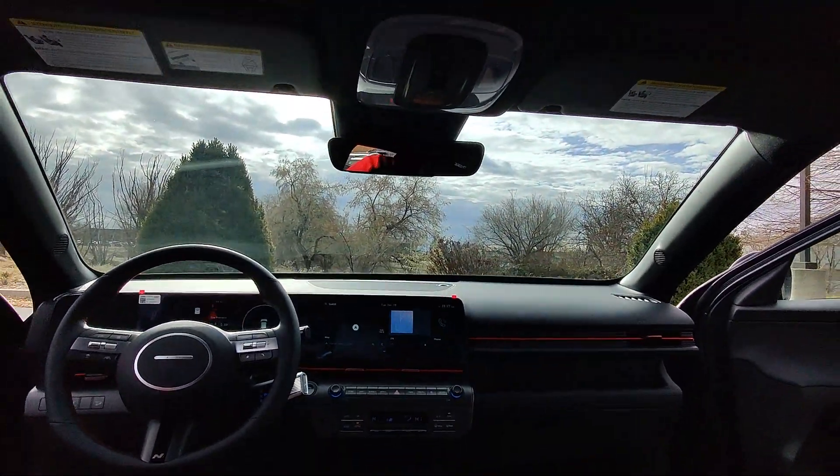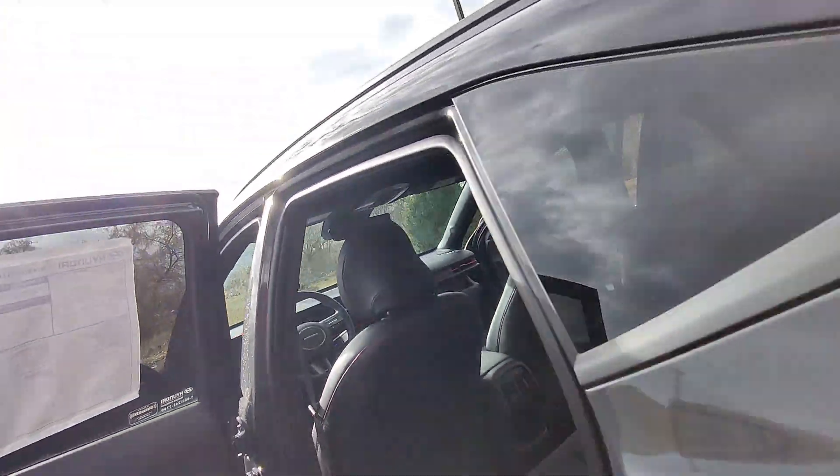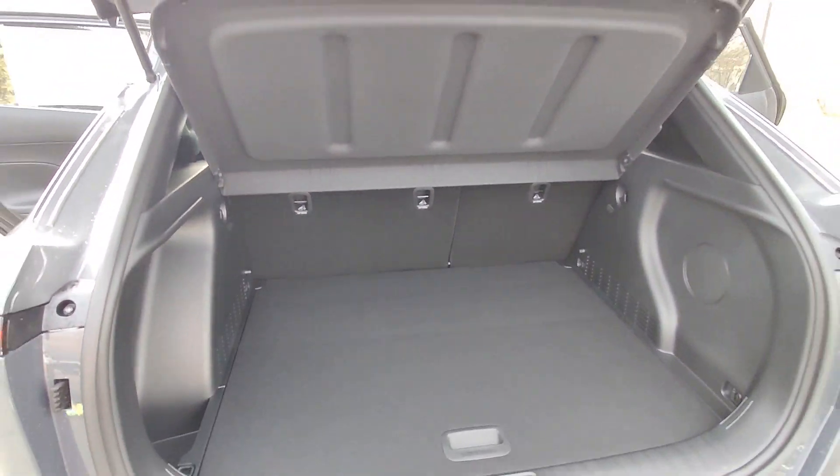Feel the freedom to have fun when you're behind the wheel of this spirited Kona. Treat yourself to a test drive today.